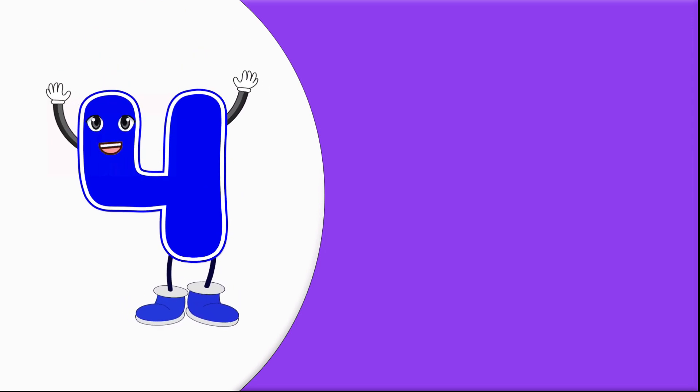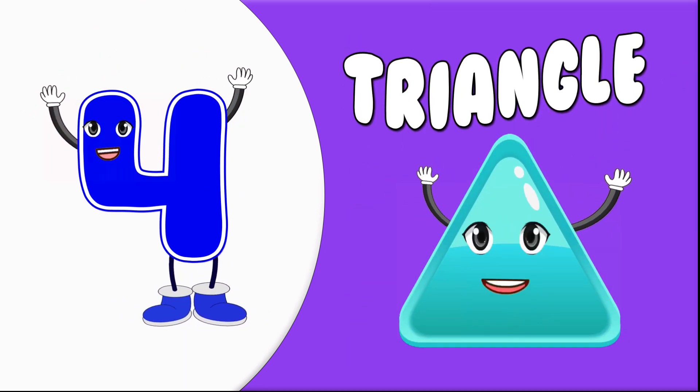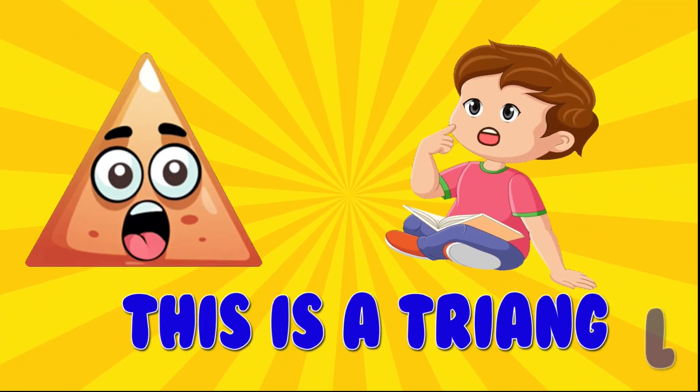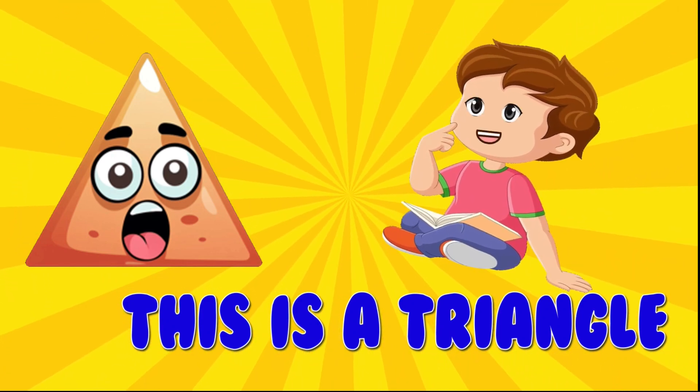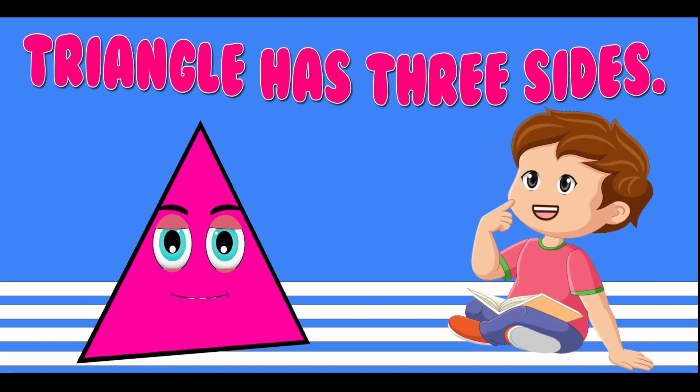4. Triangle. This is a triangle. Triangle has three sides.